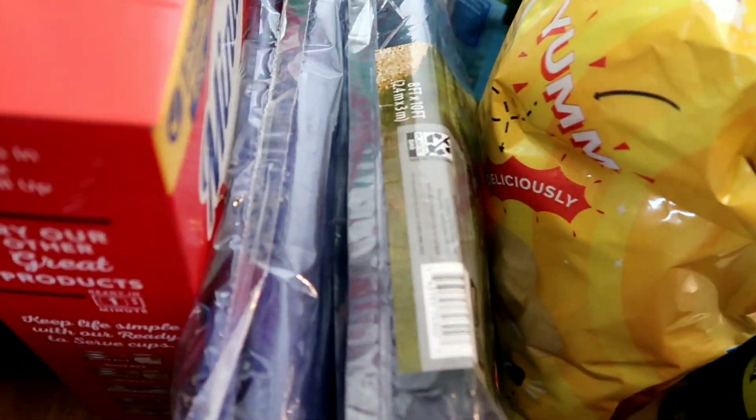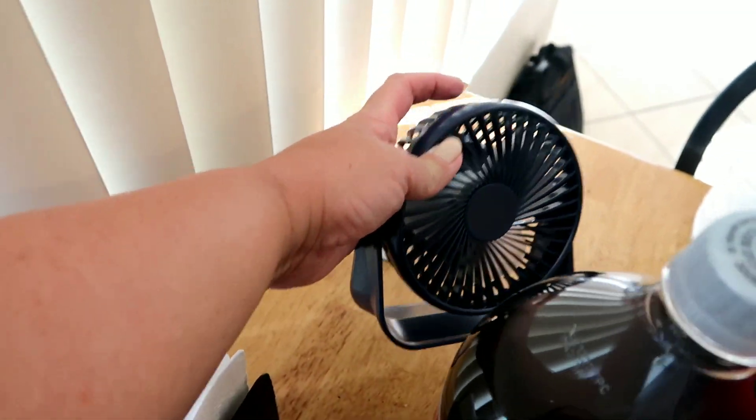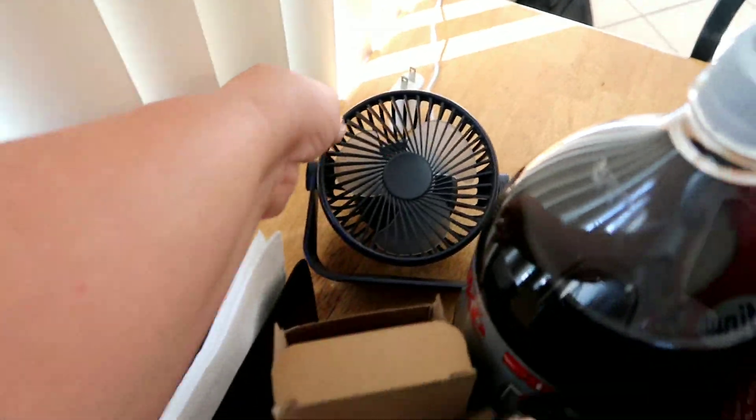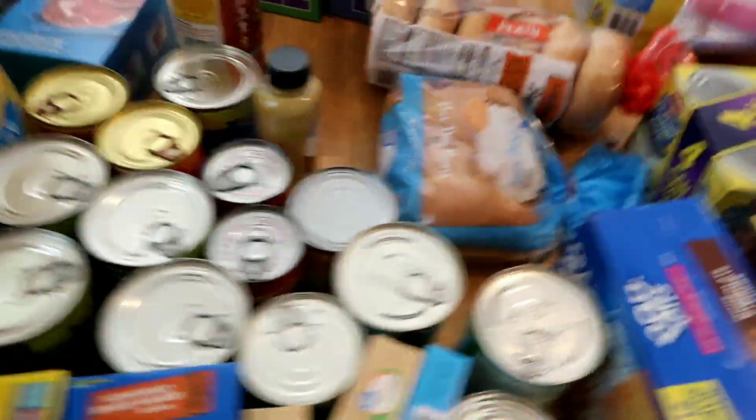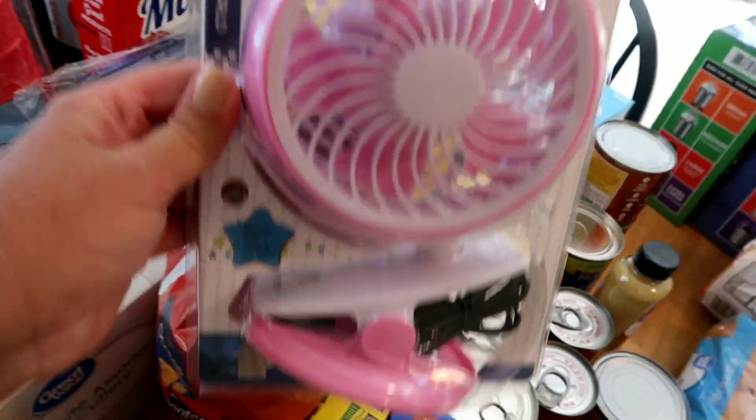I also bought a battery-operated rechargeable fan — he's charging it now. And then at Walmart, I just got back.